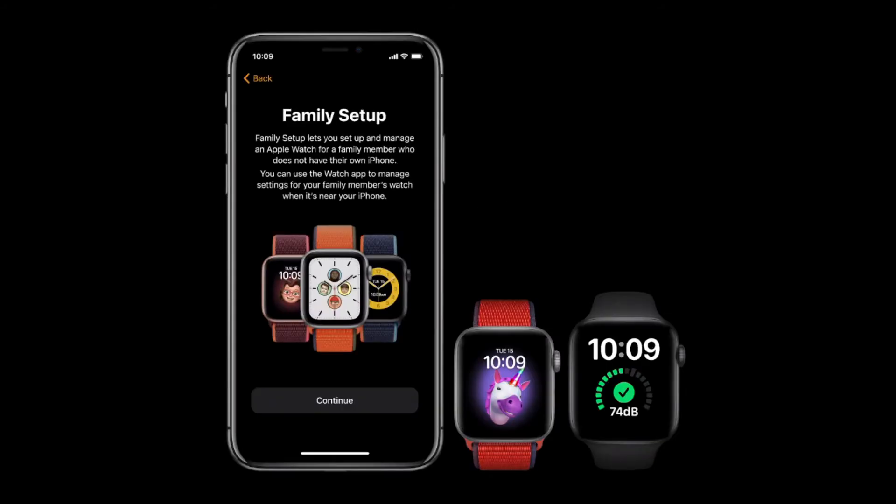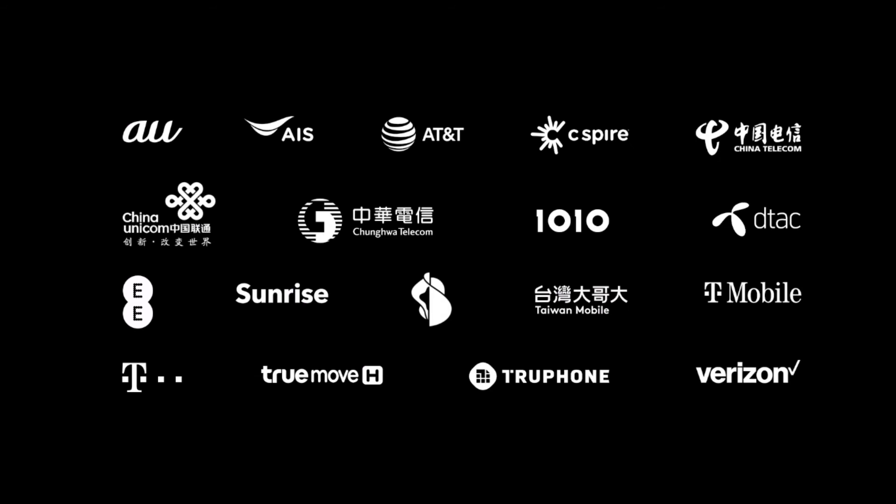In addition, Apple is debuting a new feature called Family Setup, which allows parents to set up managed Apple Watches for their kids who don't have iPhones of their own. Parents will be able to manage who the child can message or call from the watch, set up location alerts, and do not disturb modes for school time. A new watch face will inform teachers that the watch is in DND mode at a glance. Family Setup requires a cellular Apple Watch model and will be available through a handful of carriers at launch.